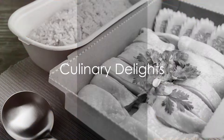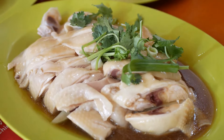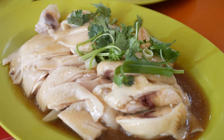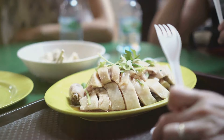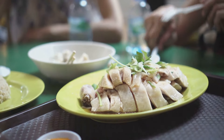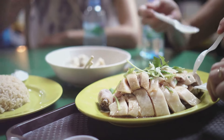Prepare your taste buds for a gastronomic adventure through Singapore's diverse culinary landscape. Singapore's culinary scene is a smorgasbord of flavors, a testament to the multicultural fabric of this island nation. Here, the streets are an open kitchen, where tantalizing aromas waft through the air, beckoning you to savor a bite.